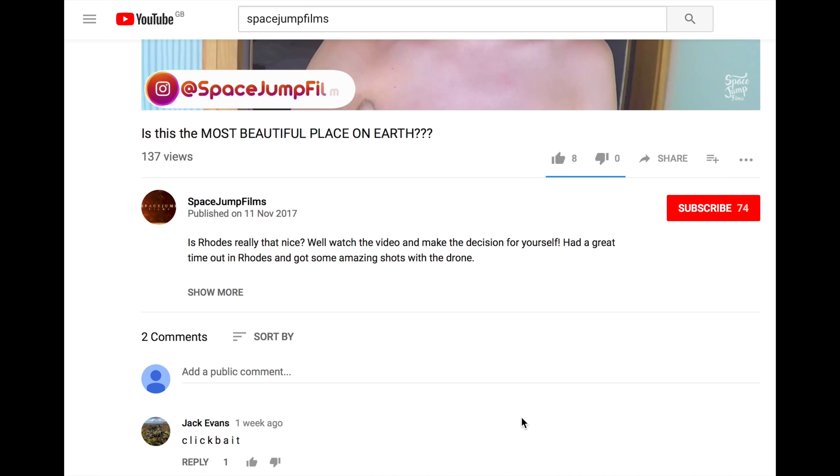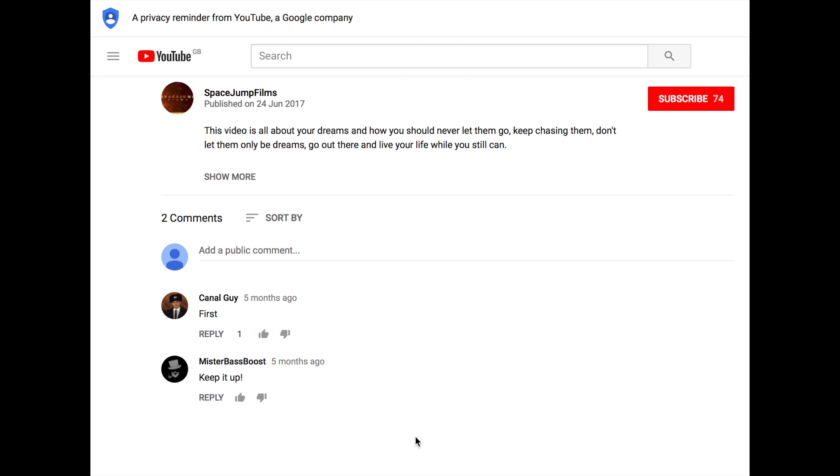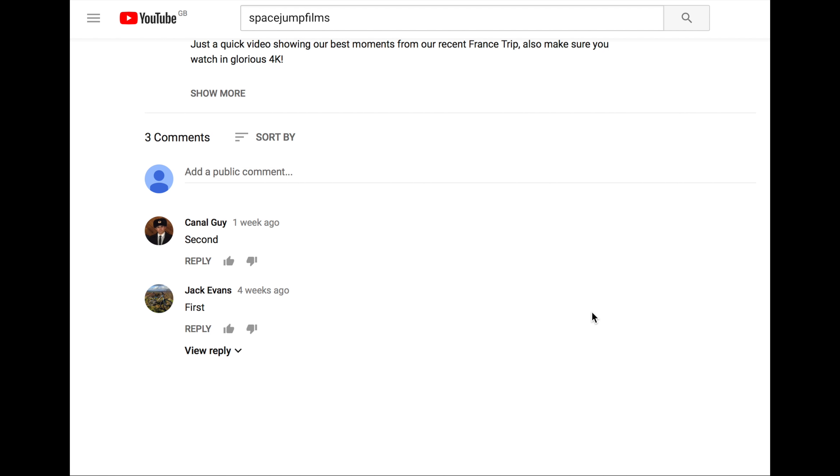Hey guys, welcome to the video! I get people asking me all the time what sort of equipment do I use. Today we're gonna make a little video just showing you all the stuff I use, what I use to edit, and the whole process that goes into it. So here we go!